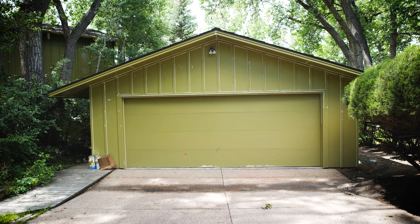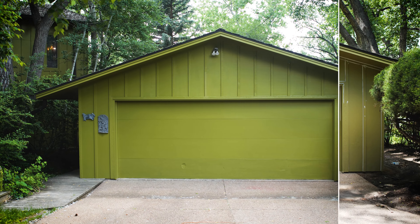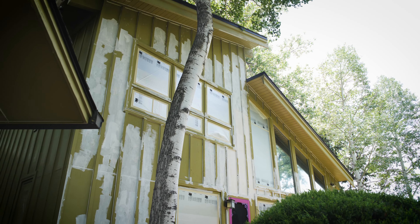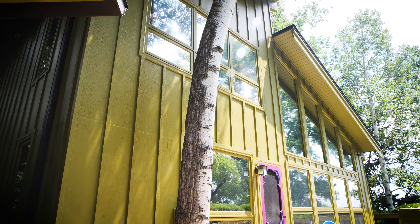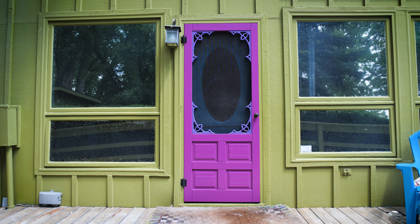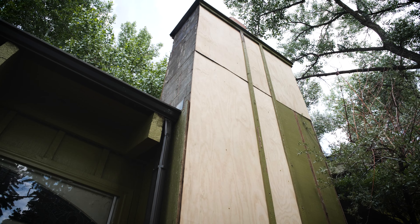One of the big things with this house, especially being near the lake with a lot of humidity, was making sure we got good tight water seals. That meant a lot of caulking around every window and every door frame, making sure every board was primed where it needed to be. We also used Latitude by Sherwin-Williams — a really great product, especially for homes that are going to be out in the elements quite a bit.